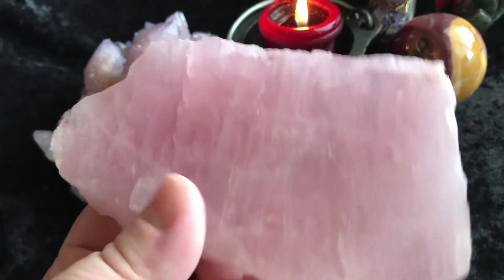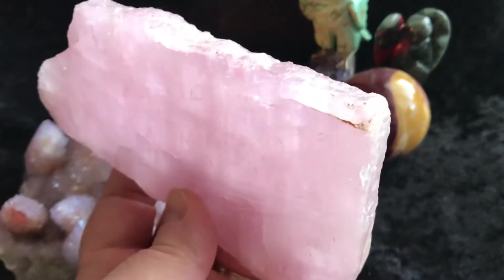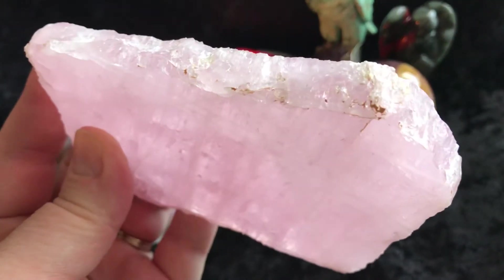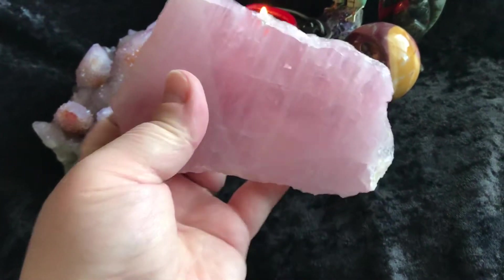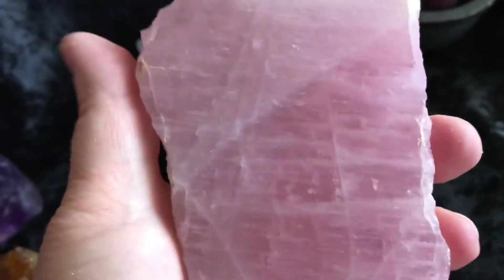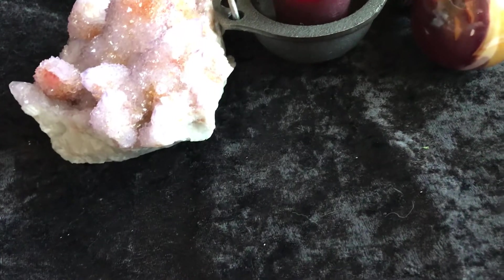Then we have this — this is awesome — a Rose Quartz Slab. Look at how pretty that is, the light shining through it. Here it is in my hand, it's pretty good size and decent on thickness. This is gorgeous. You can put this on your Sacred Space, you can put other crystals on it. Really beautiful, vibrant pink on the Rose Quartz there.